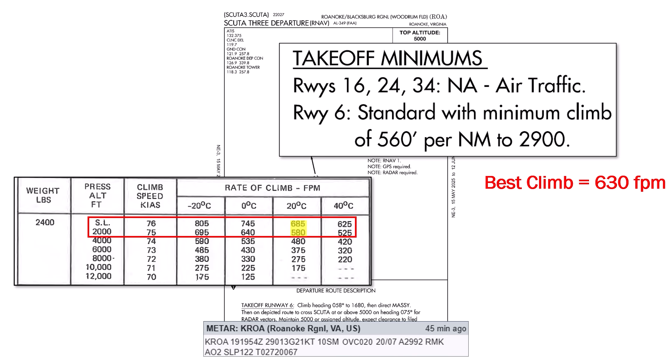We shouldn't accept any procedure that requires a climb rate higher than this. To compute the required climb rate from the 560 feet per nautical mile in the minimums, we need to first get our ground speed. Our airspeed in the climb will be 75 knots. With the wind at 290 using runway 6 — a left-quartering tailwind — the flight computer shows a ground speed of 83 knots. We divide that by 60, then multiply by the required climb gradient of 560, which gets us a required climb of 775 feet per minute. This is way more than the 630 the book says we'll be able to do, so this SID is out.